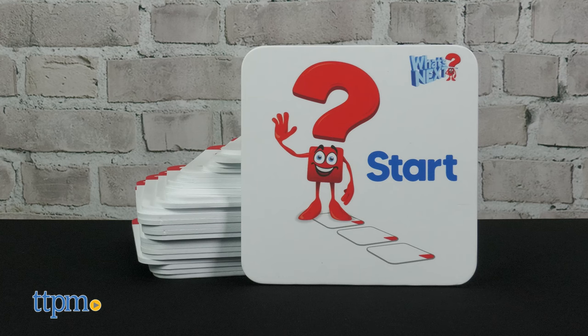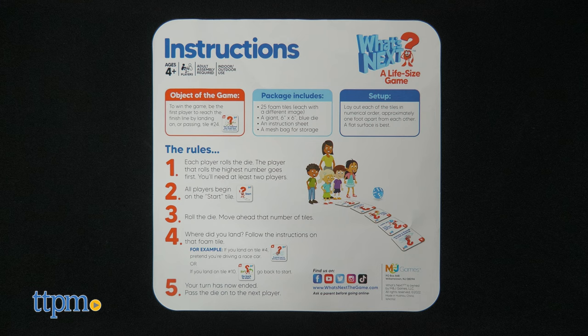It comes with 25 foam tiles, one 6-inch by 6-inch die, instructions, and a mesh storage bag.